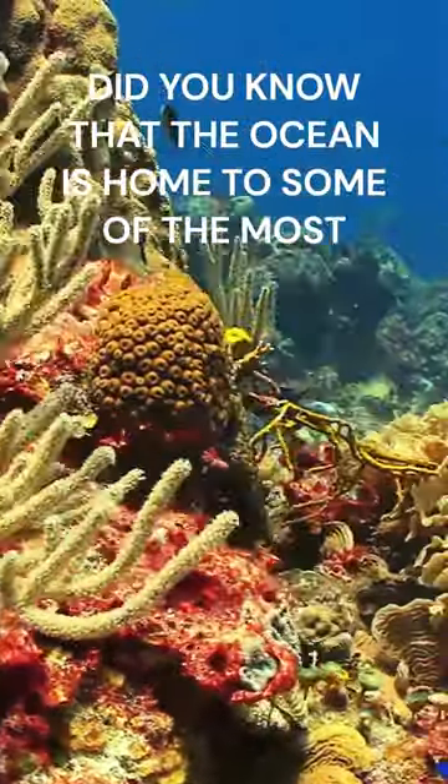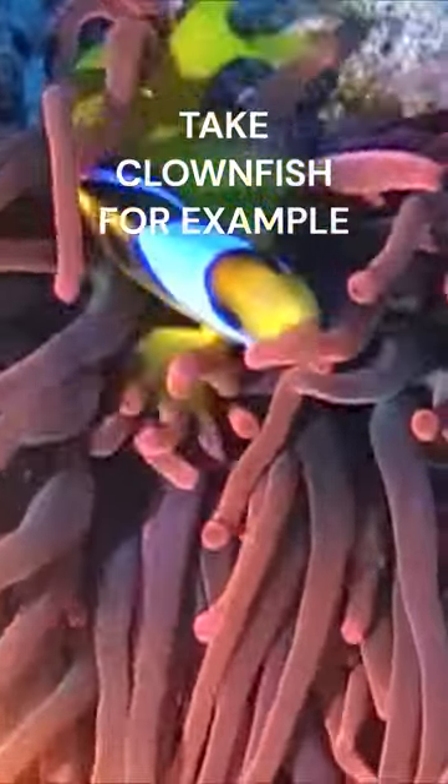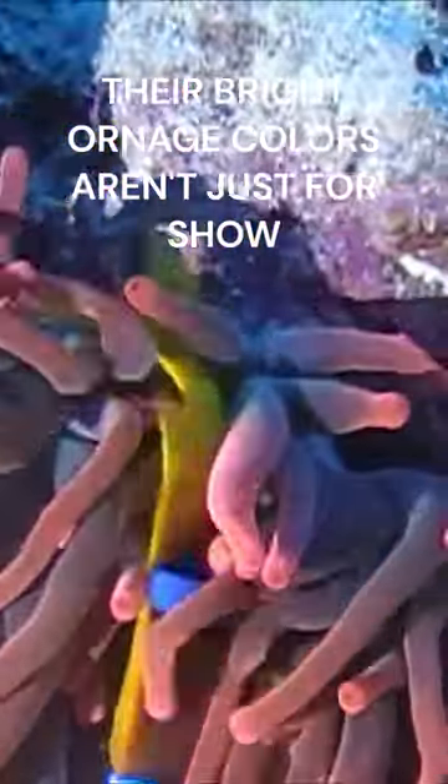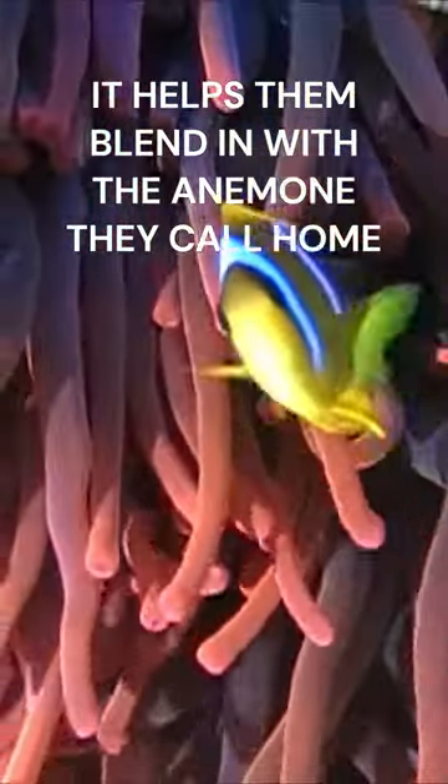Did you know that the ocean is home to some of the most colourful creatures on earth? Take clownfish, for example. Their bright orange colours aren't just for show. It helps them blend in with the anemone they call home.